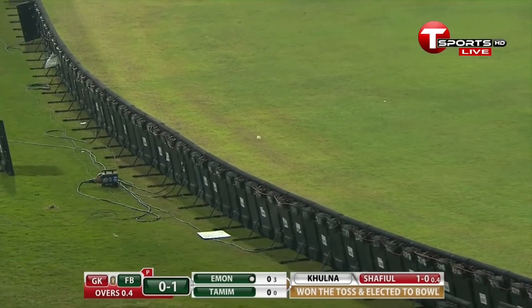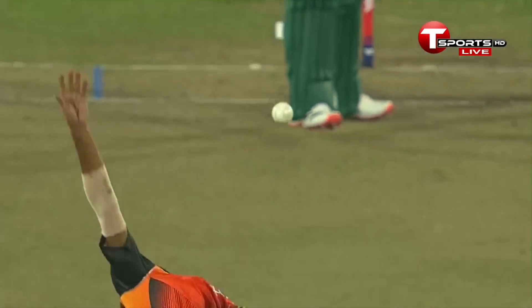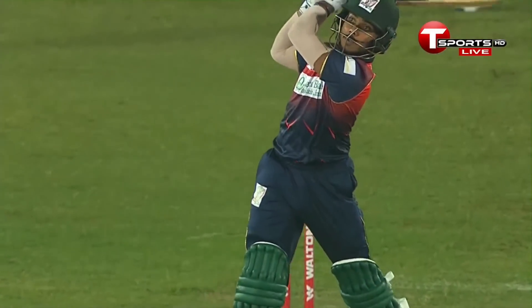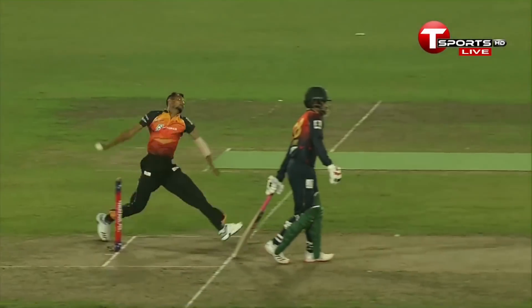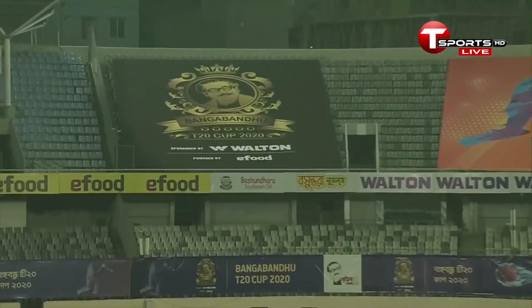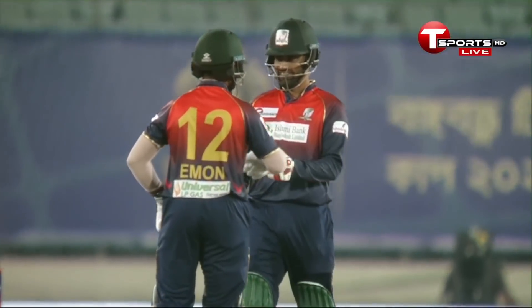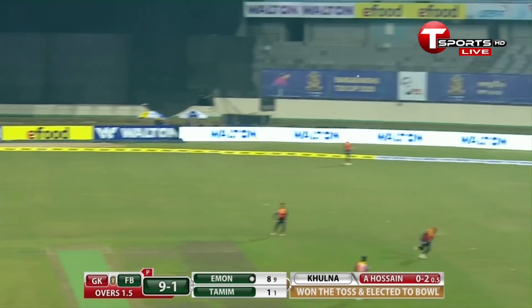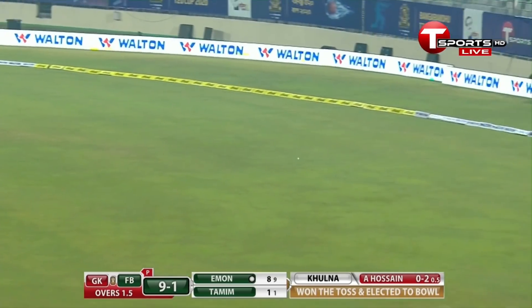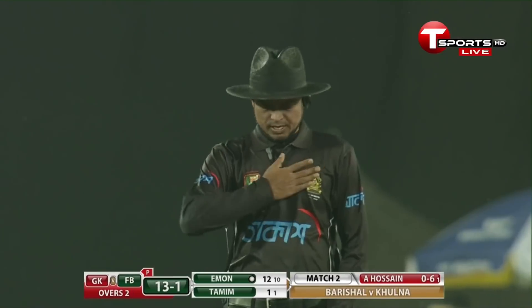Oh, he's gone for it! I think it's a shot that maybe... it's very, very full. He's got some very good deliveries prior to this — it's a slower one, and he picks it up early and actually goes all the way, even taking one hand off the bat. He's gone for it over the top, well in control, and he's going to get himself four runs from the last ball of the second over.